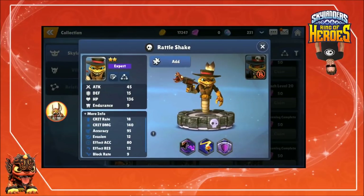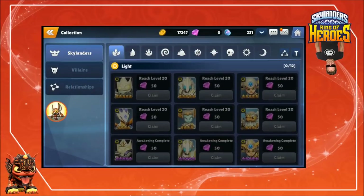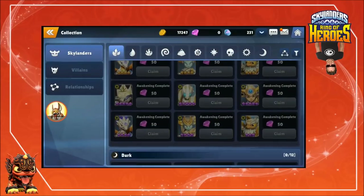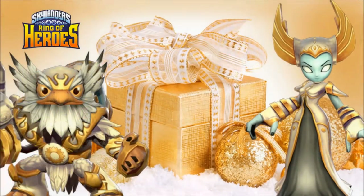Pretty cool, lots of new characters. I'll just end with Light Flashwing — pretty cool, I'm not a big fan of the orange on there, but still. Those are some of the more unique characters. Now speaking of light characters, I do have a contest going on right now where you can win a Google Play Store gift card or an iTunes card — go check out that video for your chance to win.